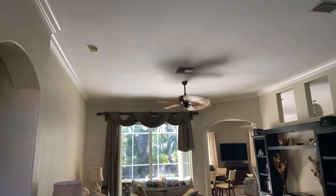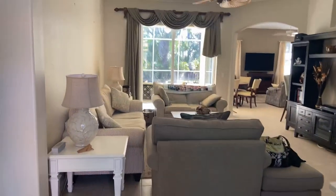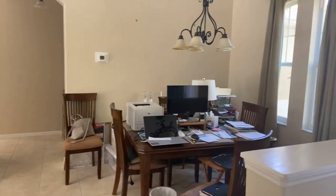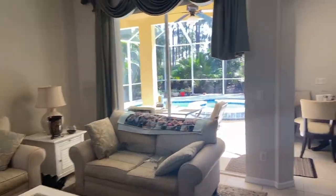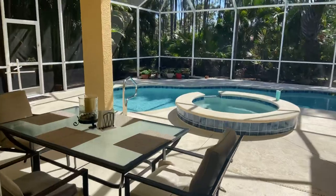Nice tile floors, tall ceilings, crown molding. This is the formal living and dining which a lot of people are turning into a home office, which the tenant has done. Pretty view of the pool right when you walk in, and the spa. So let's go outside first.